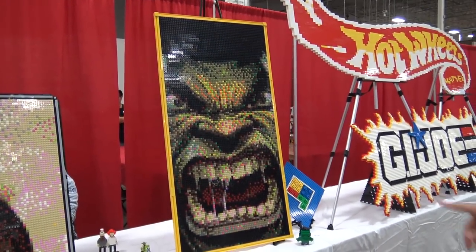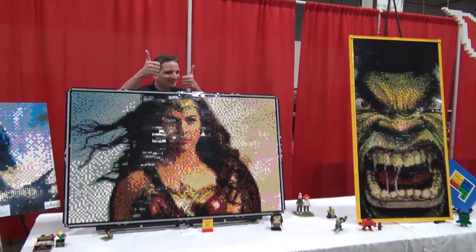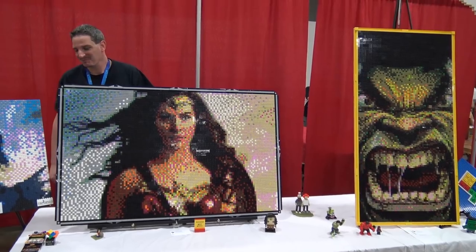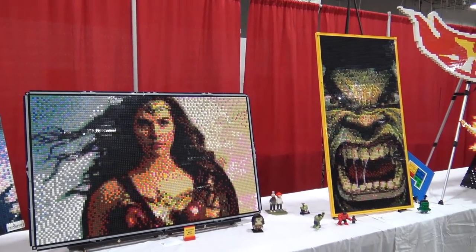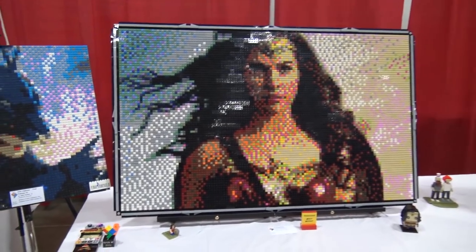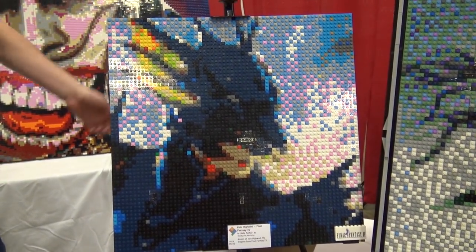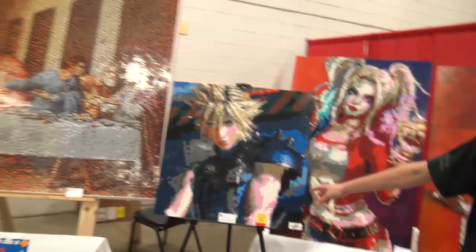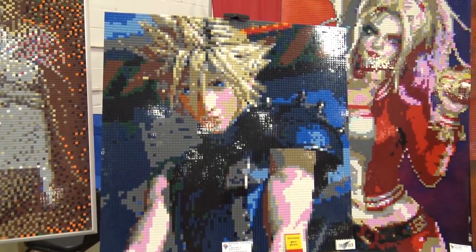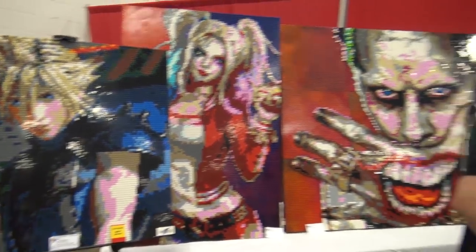Moving down, there are builds by Byron — impressive superhero Hulk and Wonder Woman mosaics. Shiloh appears and introduces his builds: a mosaic of Kain Highwind from Final Fantasy IV, and next to it Cloud Strife from Final Fantasy VII — which he calls probably the best video game ever made.